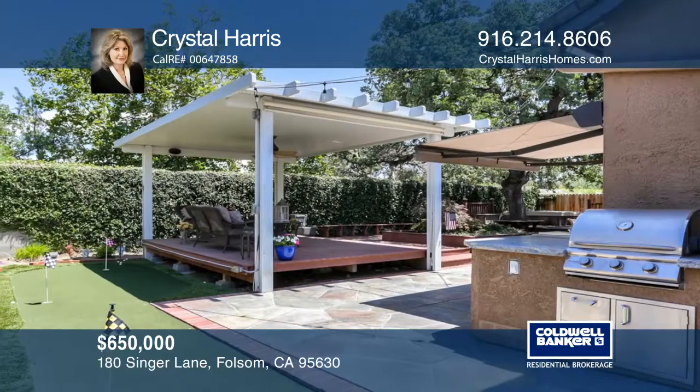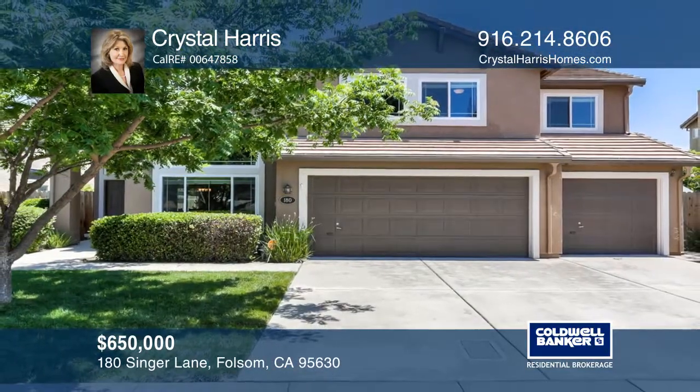Think this is the perfect home for your family? Check it out today by calling Crystal Harris.